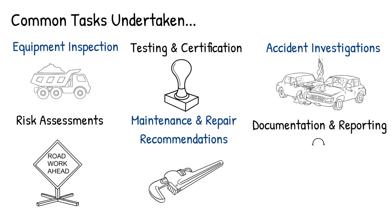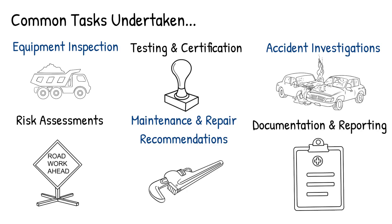Documentation and reporting: they often maintain detailed records of inspections, tests and assessments, regularly providing reports to clients, regulators and insurance companies.